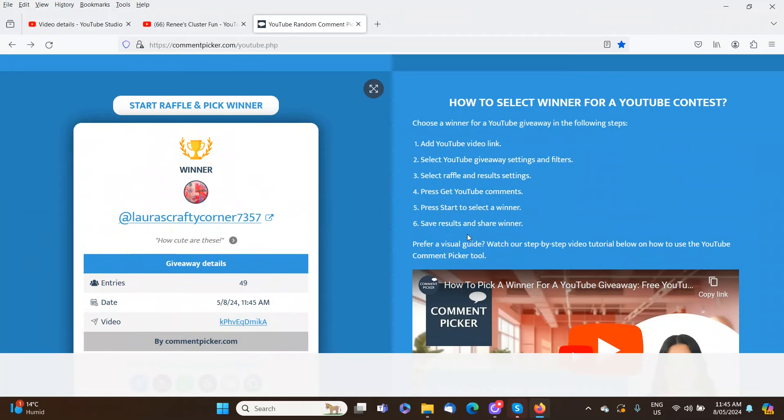Laura's Crafty Corner 7357 — congratulations! You will find our email address in the description box below. If you could pop an email over to us, we will organise to get that $50 store credit over to you.